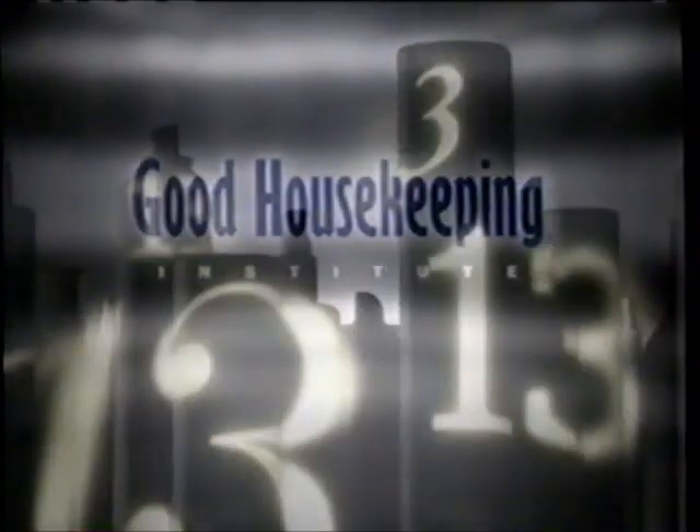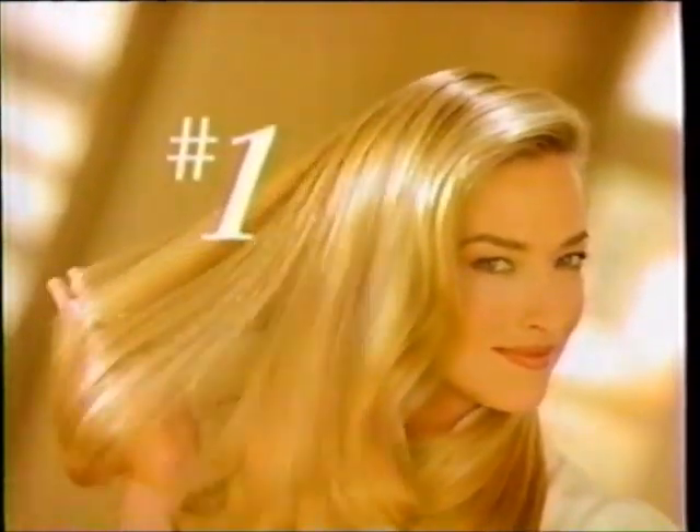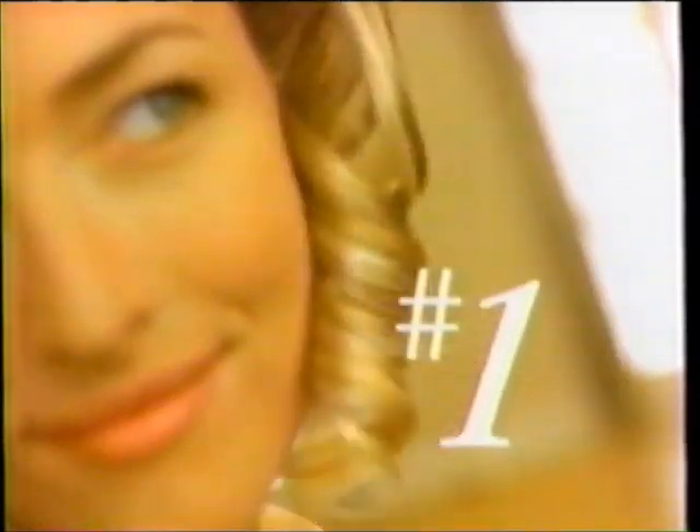The Good Housekeeping Institute tested 13 competing hairsprays. Who came out on top? Pantene Pro-V Flexible Hold. Number one for soft feel. Number one for bounce-back hold. Pantene Pro-V Flexible Hold — it aced Good Housekeeping's test. Now put it to yours.